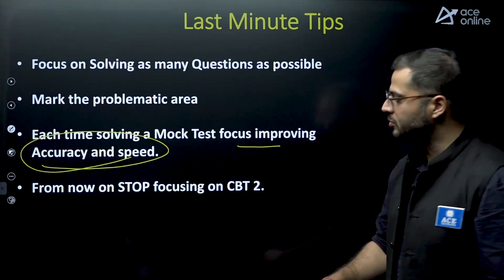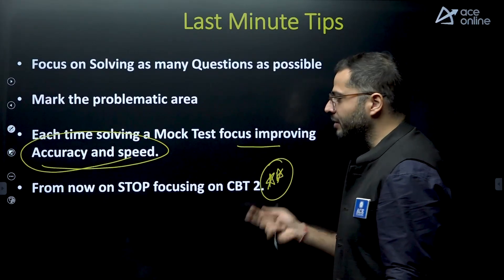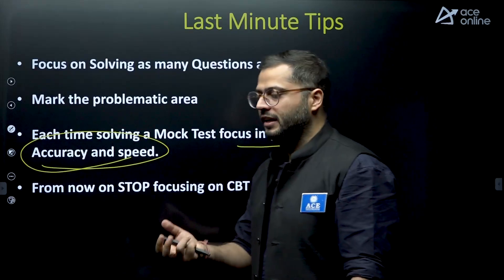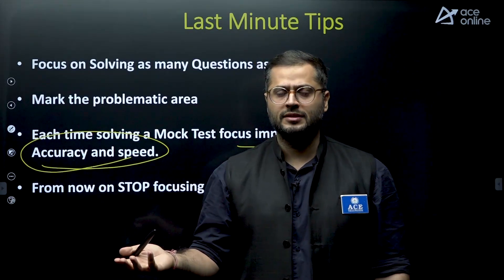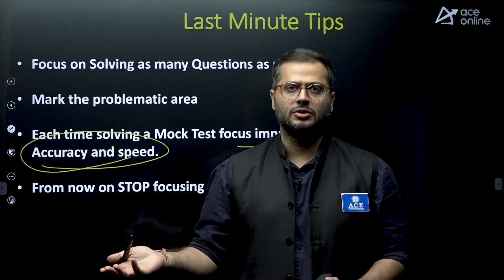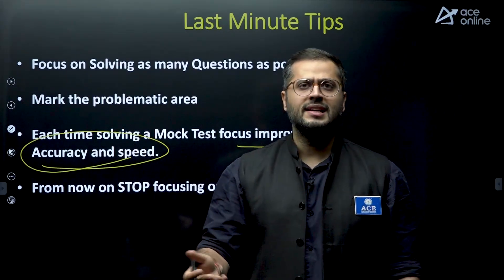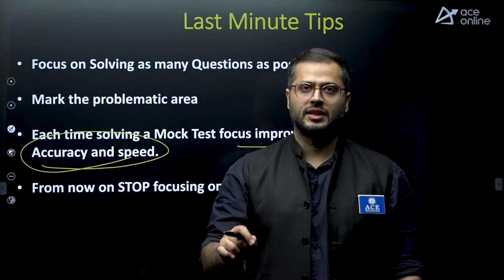From now on, stop focusing on CBT-2. There may be students who were focusing on their technical subjects supposed to be asked in CBT-2. Stop focusing on that now. Close your books on CBT-2, and after Diwali start to focus primarily on CBT-1 syllabus.